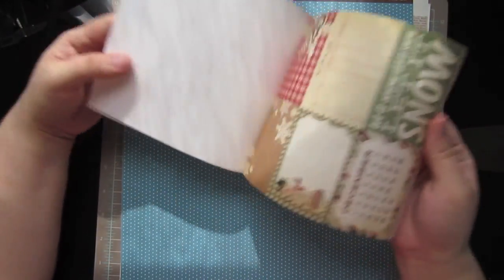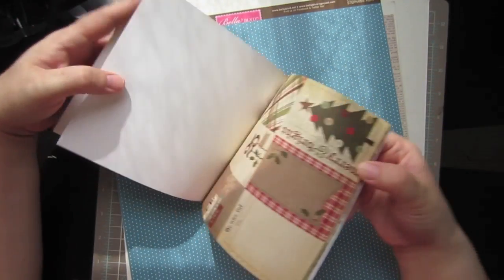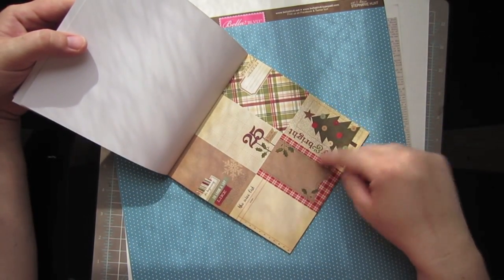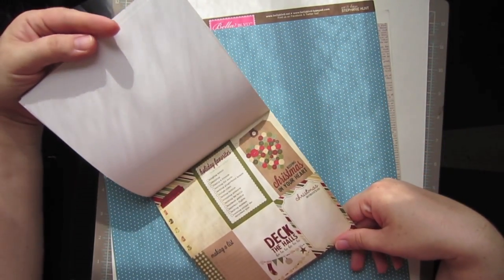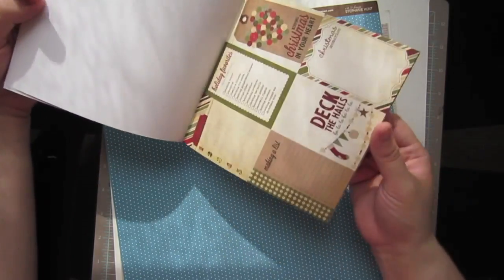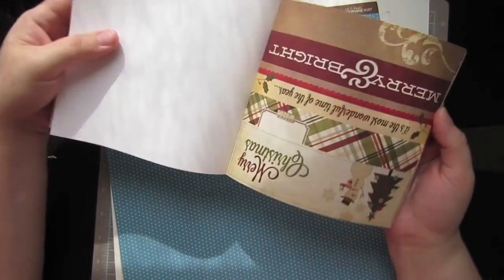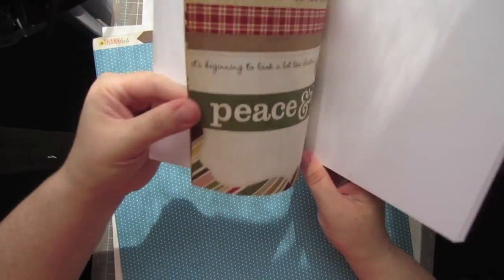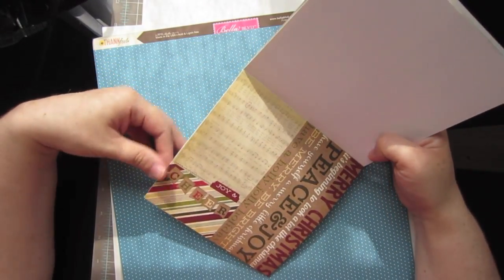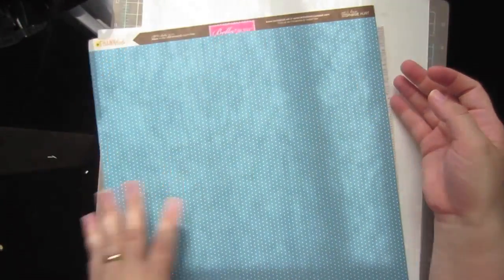These are so cute. These would be great for tags for gifts too — you could just write to, from, and put the names on there. Some of these would be perfect for that. Keeping Christmas in your heart with a button heart — that's cute. The snowman is really cute too. That music pattern is really nice. So that was the Handmade Holiday Collection.